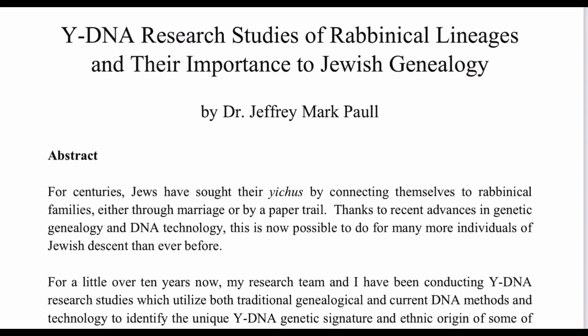Greetings. I was looking at this paper by Dr. Jeffrey Mark Paul titled 'Why DNA Research Studies of Rabbinical Lineages and Their Importance to Jewish Genealogy.' I'll share a link to the paper in the video description. This is a fascinating piece as it covers efforts to genetically test the presumed patrilineal descendants of prominent rabbinic figures — multiple descendants for each figure — as part of an attempt to determine the haplogroups of those relevant figures.